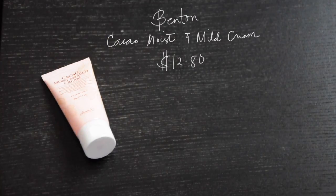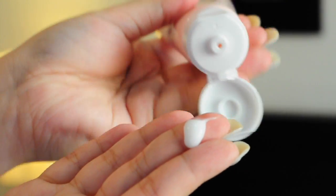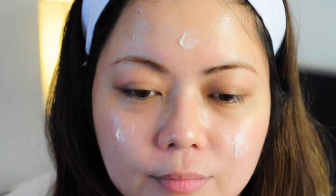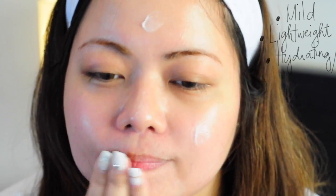The first product I'm going to show you is from Benton. It's called the Cacao Moist and Mild Cream. It is a light moisturizer that has cacao extracts which help moisturize and nourish the skin, and also sodium hyaluronate which is the salt of hyaluronic acid. It has a smaller molecular size which makes it penetrate deep down your dermis. This moisturizer helps your skin absorb water more effectively and temporarily reduces the appearance of wrinkles. You apply this cream on the last step of your skincare routine. It is very mild, lightweight, and very hydrating. It has a gel-like consistency so it is easily absorbed by your skin. The product has a short shelf life of only 6 months, so you have to use it immediately after opening.